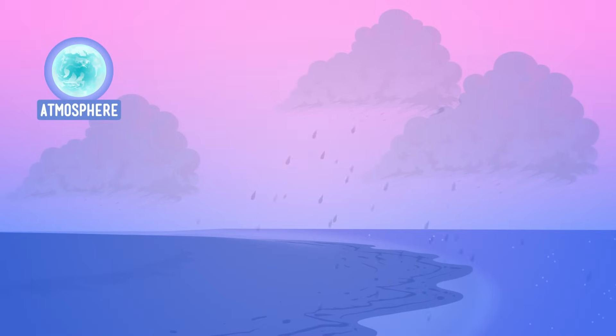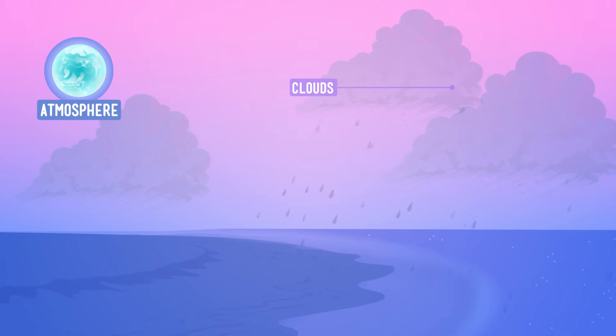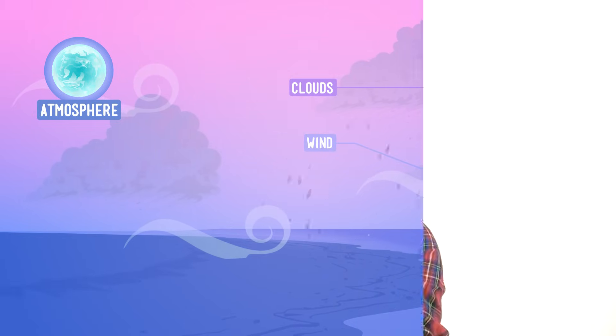Well, that's a bummer, but check this out. While the rain is a part of the hydrosphere, the clouds it came from are actually part of the atmosphere, and the wind that pushes the waves around is part of the atmosphere, too. Even though we can't see it, the atmosphere is all around us in the form of the air that we breathe.